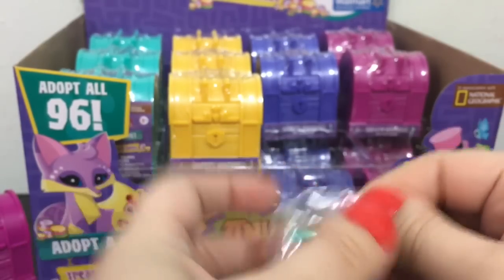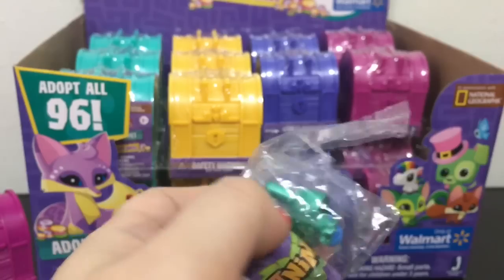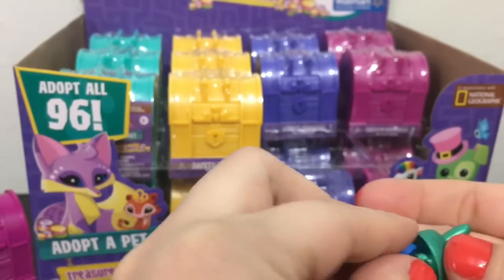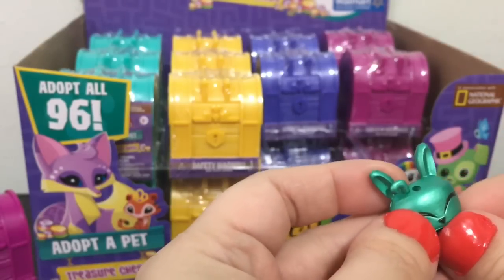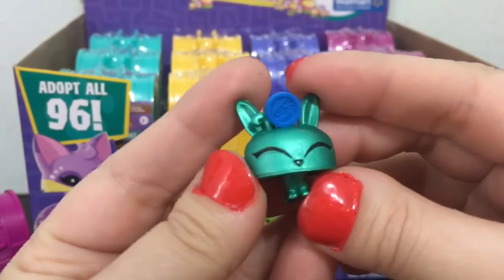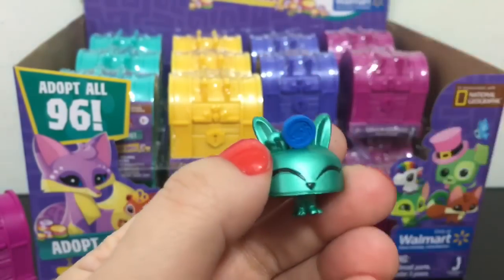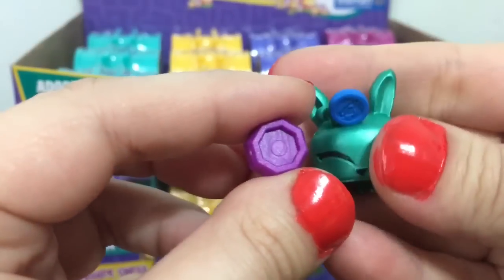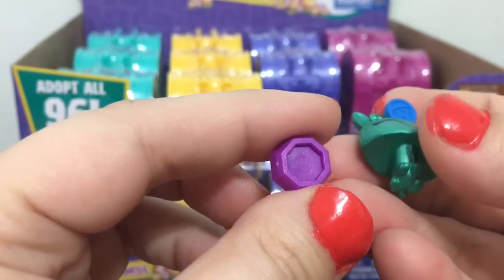Next one looks like a little rabbit. Deco piece goes on top of the head. This rabbit's name is Dainty Hopper and it comes with a little purple bow.